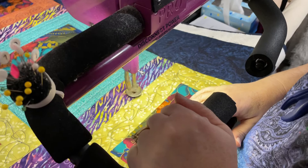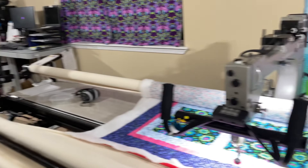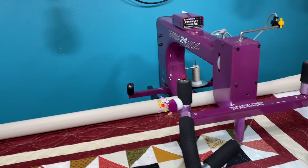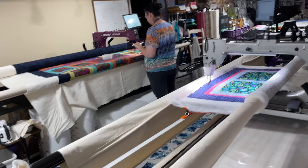Now Ann's doing a little free motion quilting — Ann likes to do a combination of computer and free motion. So all three of these machines are still free motion machines. This one is primarily free motion only, but these other two are free motion and robotic. You have Annie Bot, Gus, and Nellie.